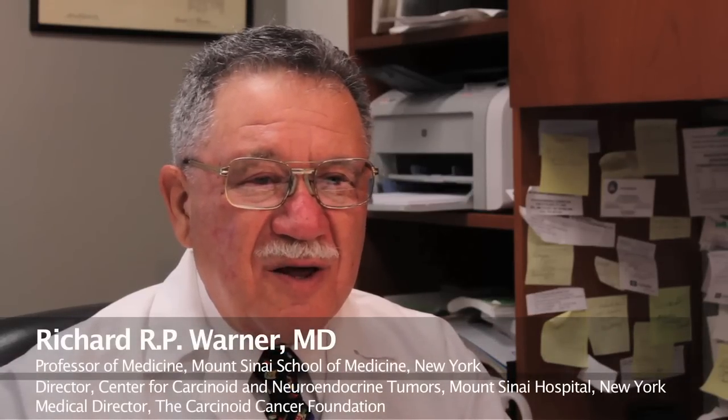By the latest research, 28% of all carcinoids occur in the lung. Embryologically, we have the foregut, which includes the lung, the thymus, the stomach, the pancreas, the duodenum, and in women, the ovaries.